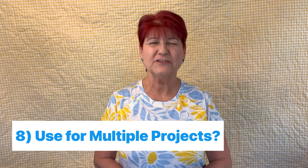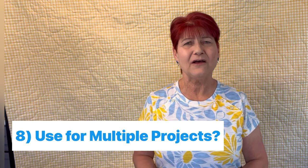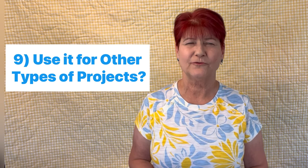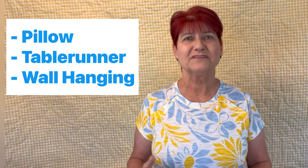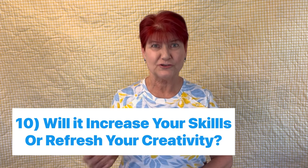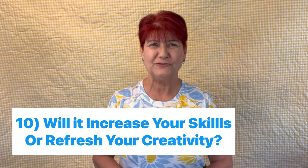Next, is this a one-off project or could it be used for multiple projects? Also, think outside the box — could this pattern be used for something other than what it's designated for? Could you break it down into a pillow, a table runner, or a wall hanging, or sew just several of the blocks? Would that add to its versatility? And last but not least, is this a pattern that might advance your skills or your interest in a new direction? Sometimes that's a good reason to purchase the pattern.